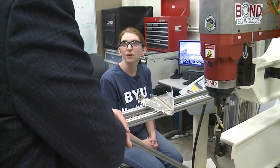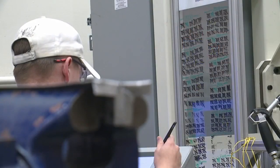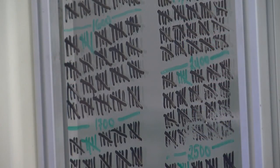We do a lot of evaluation of the welds afterwards. We do CT scanning, tensile testing, fatigue testing. We test the hardness of the inside of the welds so that we can really see what's going on.